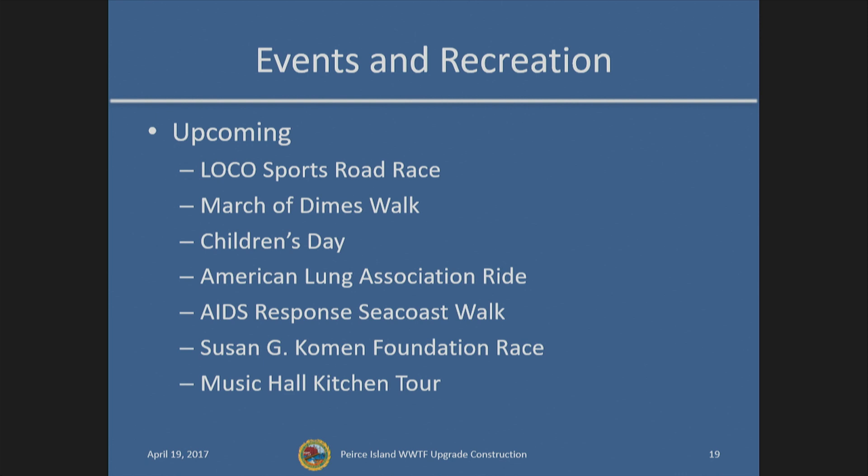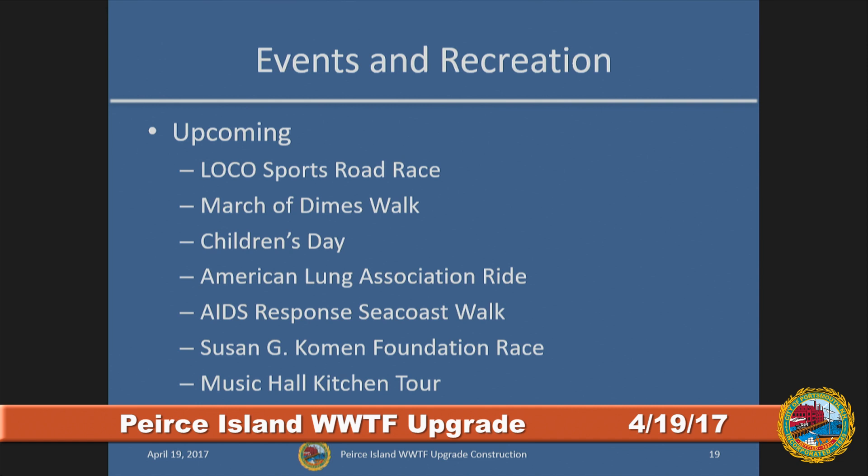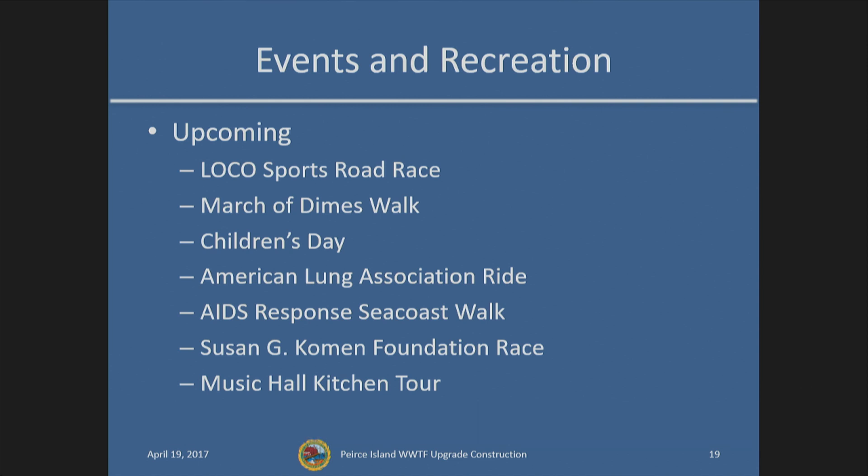Moving on to upcoming recreational events in and around Pierce Island: there's a road race on April 23rd, the March of Dimes Walk on May 6th, followed by Children's Day on May 7th — the same day as an American Lung Association ride and an AIDS Response Seacoast Walk. The weekend of the 6th and 7th will be quite busy. The Susan G. Komen Foundation race is the following weekend on May 13th, as is the Music Hall Kitchen Tour. All of these activities are in and around Pierce Island, and we are coordinating to minimize project impact on those activities.